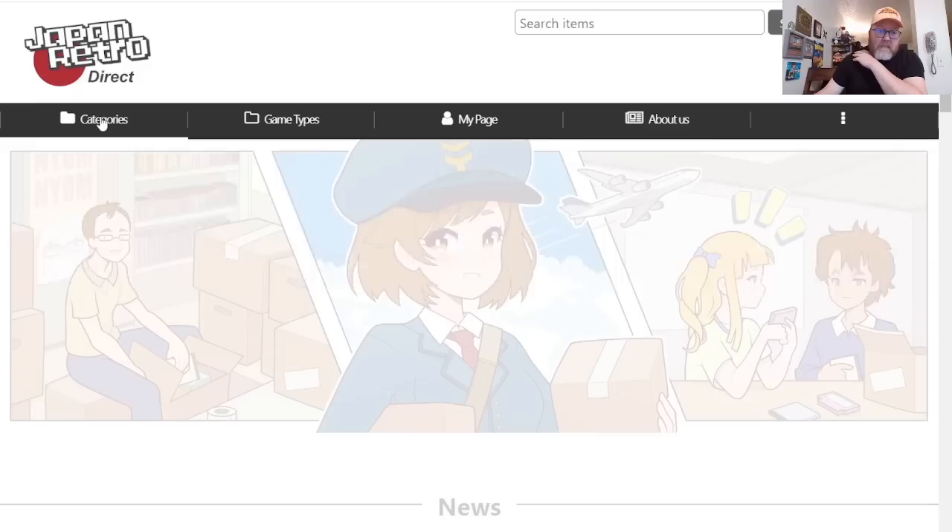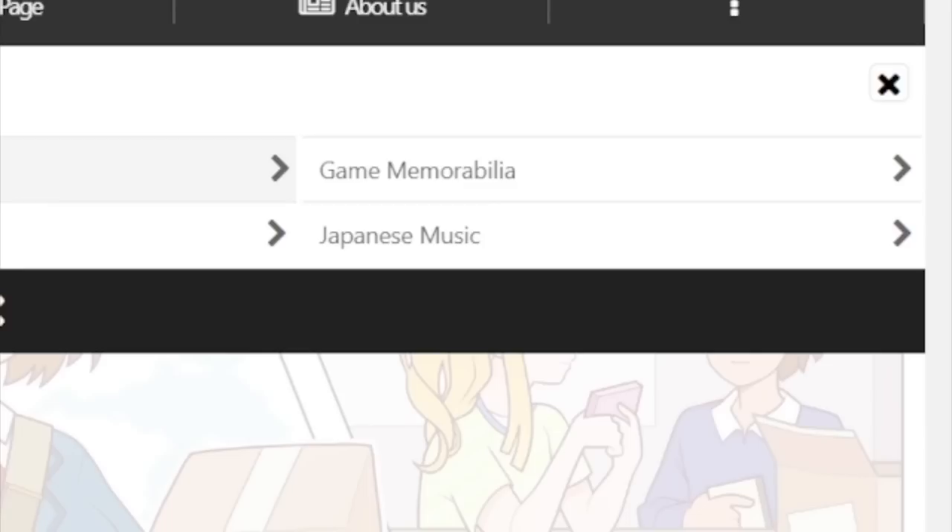I'm a huge fan of imports, so today we're going to check out Japan Retro Direct, see what we can find, do some window shopping, maybe even pick up a few things. Let's see what categories they have — impress me.